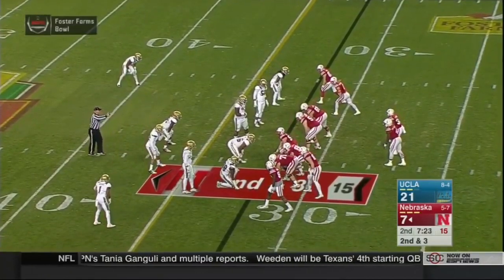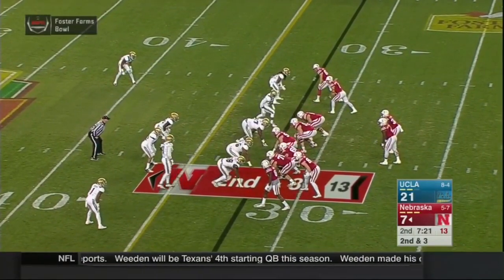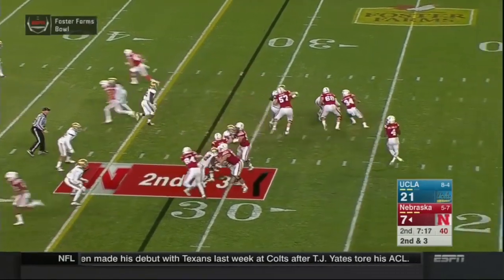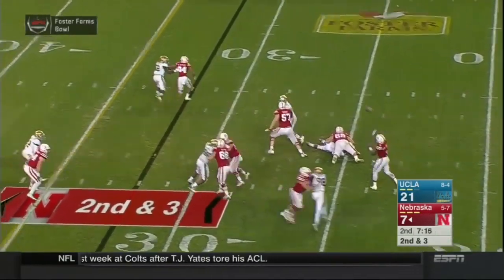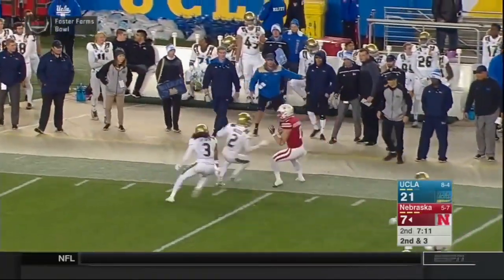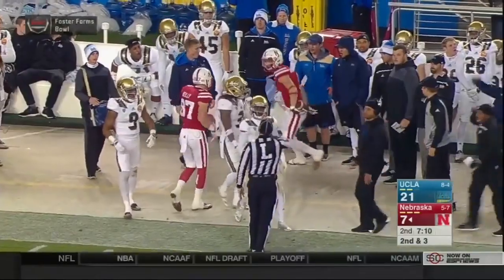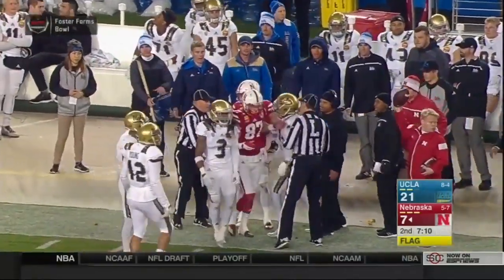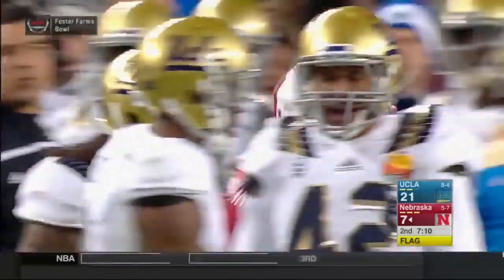Paul Thurston at center for Nebraska. Armstrong goes shotgun, Newby to his right, two wide outs each way. Snap back to Tommy, looking, holding, looking for Westerkamp, throws it now — Westerkamp is wide open to the 50, makes a catch, 45, out of bounds to the 40, and then gets hit late. That should be 15 more yards. There it comes and it is — that'll put the football at the 25-yard line. Two 15-yard penalties now on UCLA, they're playing aggressively.